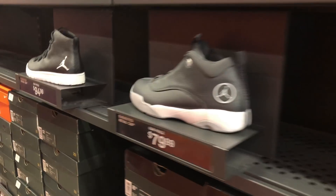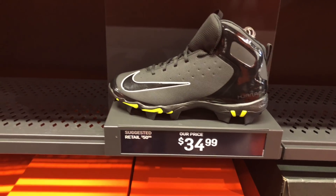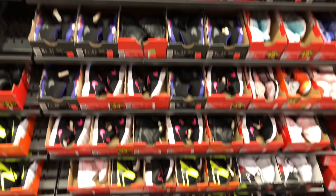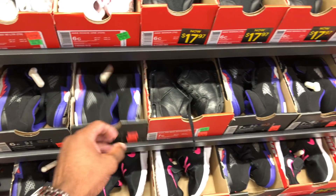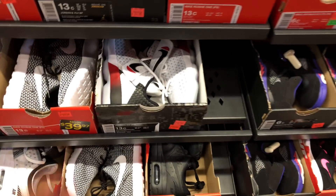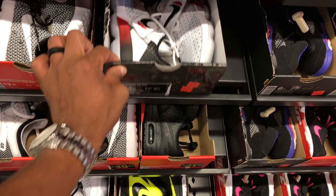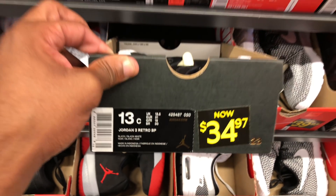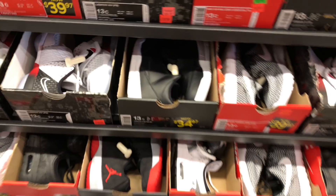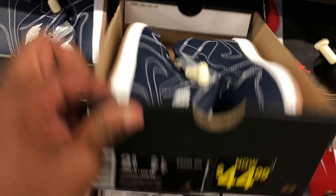Jordan 1 lows, Jordan Pro Quicks — these cleats are $34. Kid section off rip. I see a couple Jordans, look like some Fives, and some LeBrons for $50. Cyber 3s for $34. Judah 1s for $45.